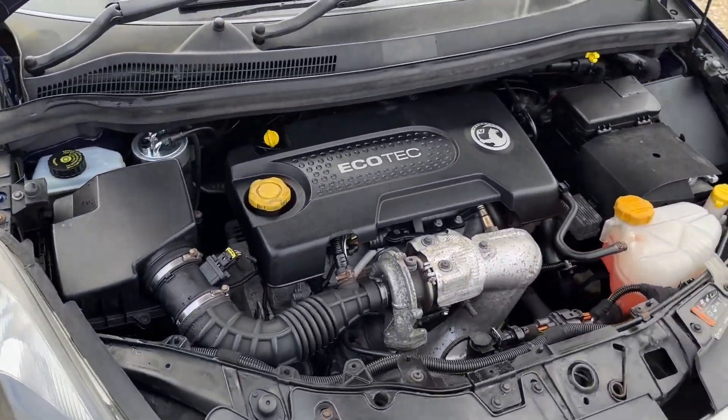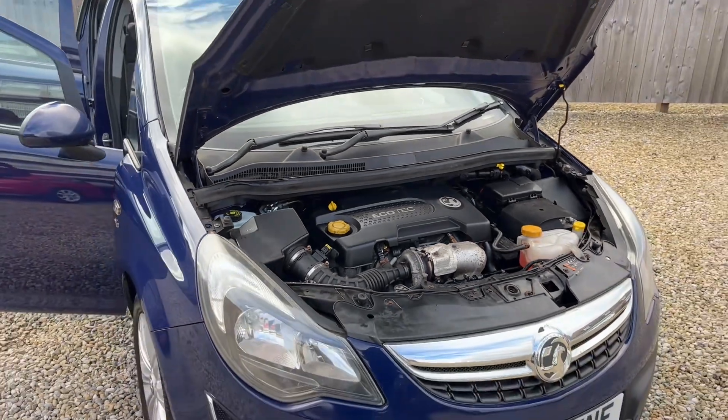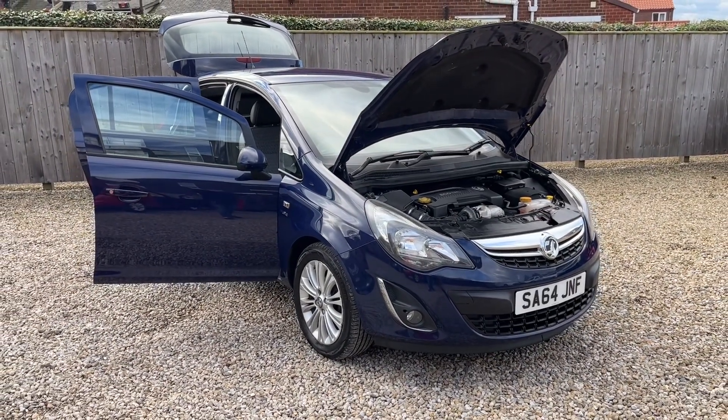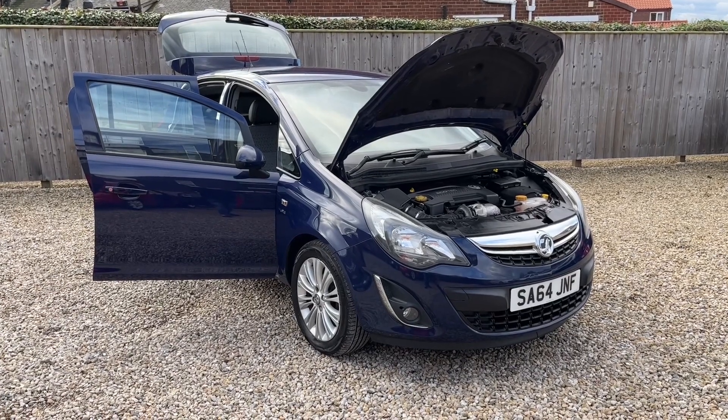And a nice and clean engine bay. Also worth noting is these engines do not have a cam belt, so there's no cam belt to worry about. There you have it — a lovely example, just one previous keeper from you, fantastic service history, 2025 MOT. If you're interested, feel free to give me a call. Thanks for watching.